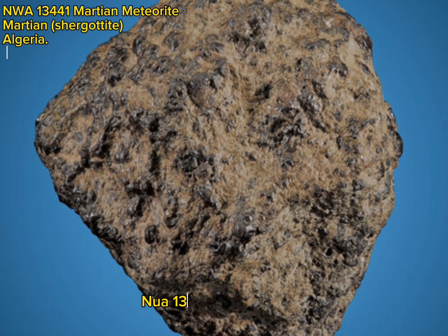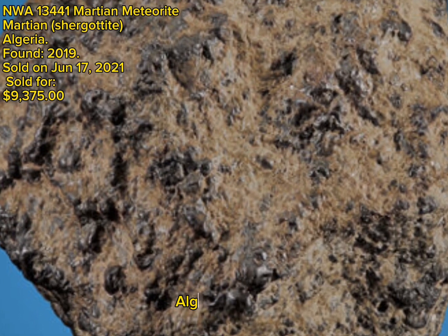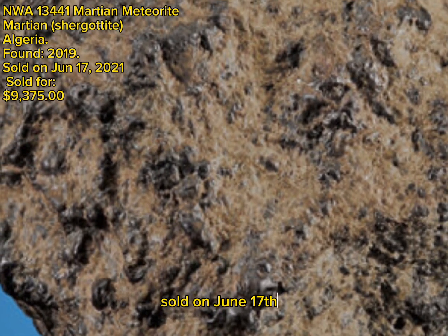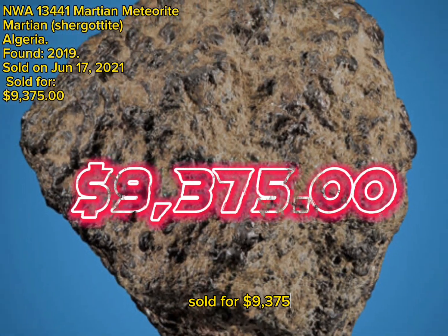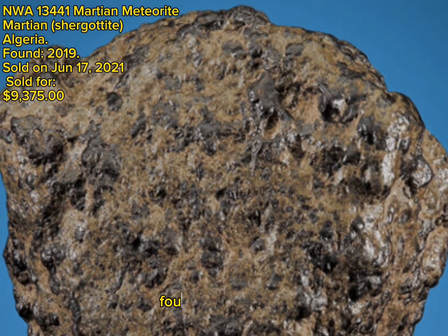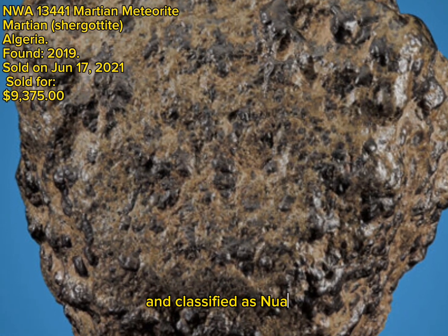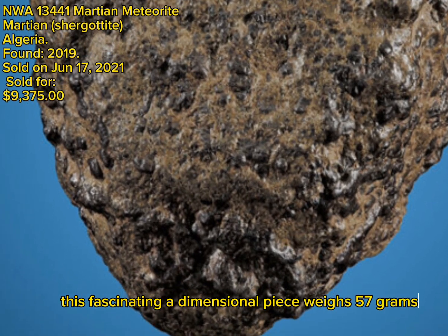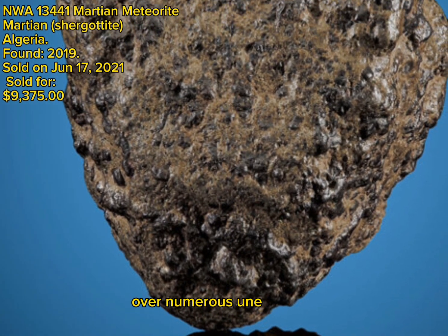NWA 13,441 Martian meteorite, Martian Shurgotite, Algeria, found 2019, sold on June 17, 2021, sold for $9,375. This blocky complete individual specimen represents a Martian Shurgotite meteorite found in 2019 in Algeria and classified as NWA 13,441. This fascinating, dimensional piece weighs 57 grams and exhibits rugged exterior textures with a mix of black and green hues over numerous uneven surfaces.